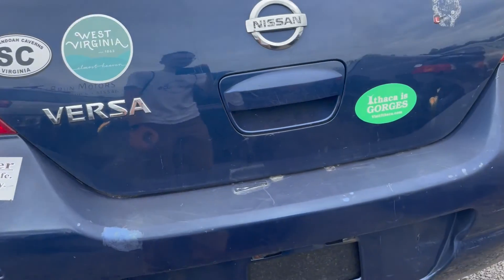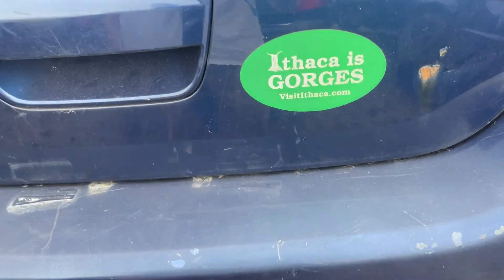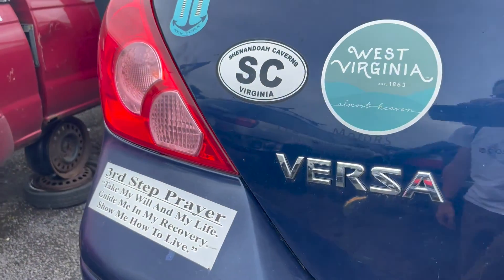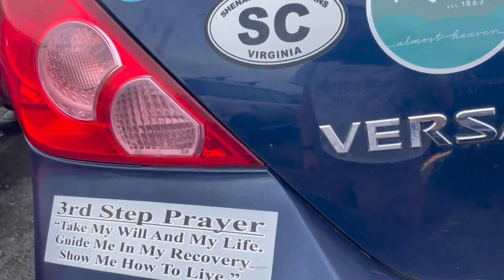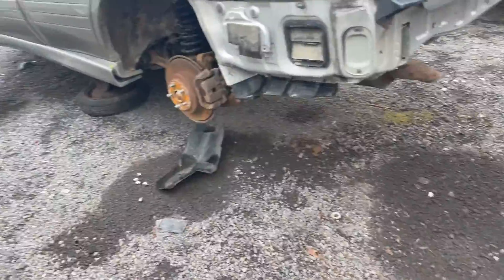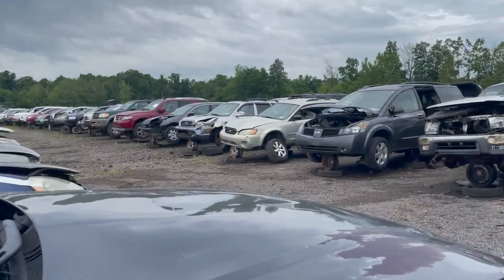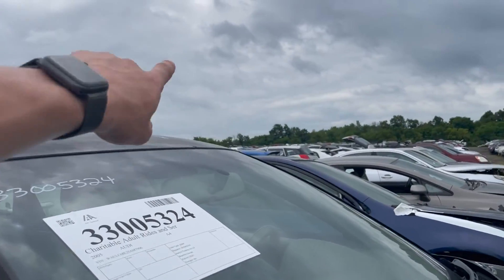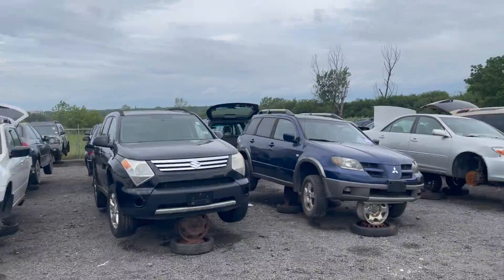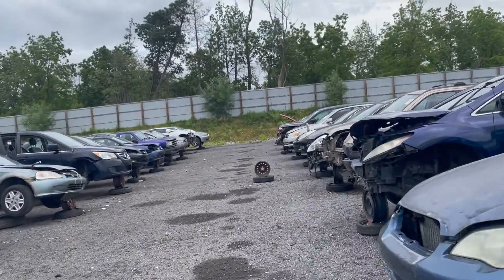What do we got here? Nissan Versa. Member on board. Ithaca is gorgeous. West Virginia, Shenandoah Caverns. We got some Jesus stickers. There was a Mercedes C-Class over there — I'm going to go look at that again, but it's a second generation, so it's not my car.